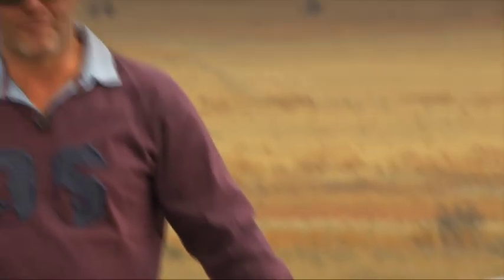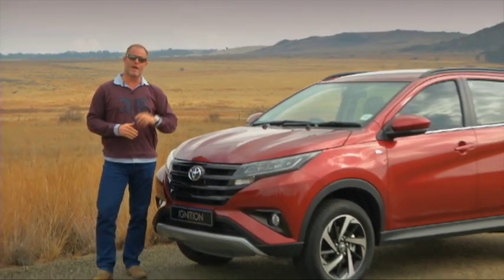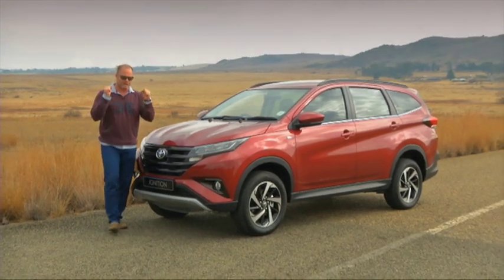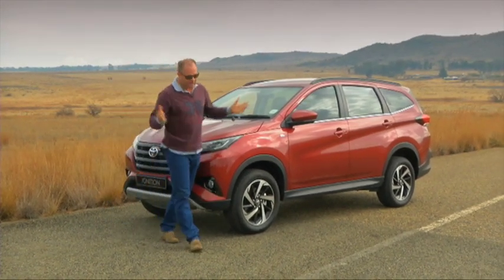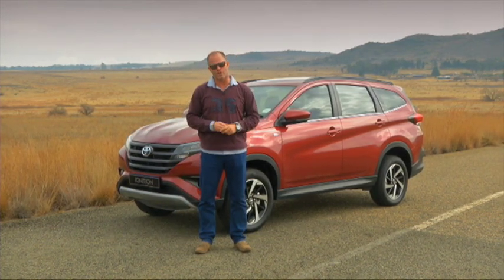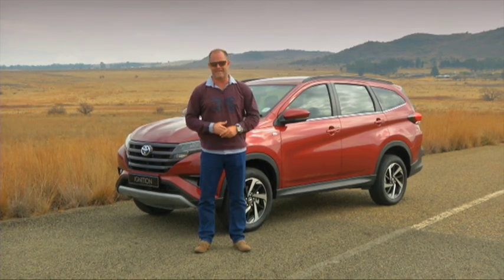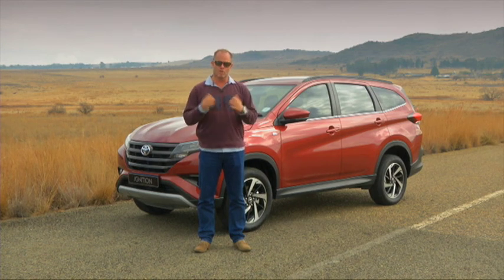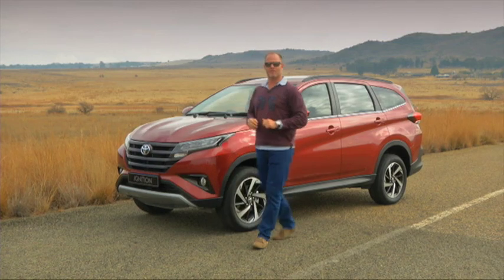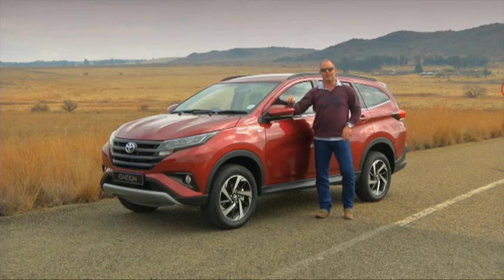This badge, South Africans love. And to be honest, I haven't always understood why. When you take their models and stack them up against competitors, they very seldom end up on top — except when it comes to sales. It's because they're reliable and dependable. Or is it perhaps that their cars, although many of them are bland and uninspiring, are exactly the cars that consumers want to drive? And let me tell you what South Africans want to drive right now: it's an SUV. And I think Toyota is on the money with their new Rush.